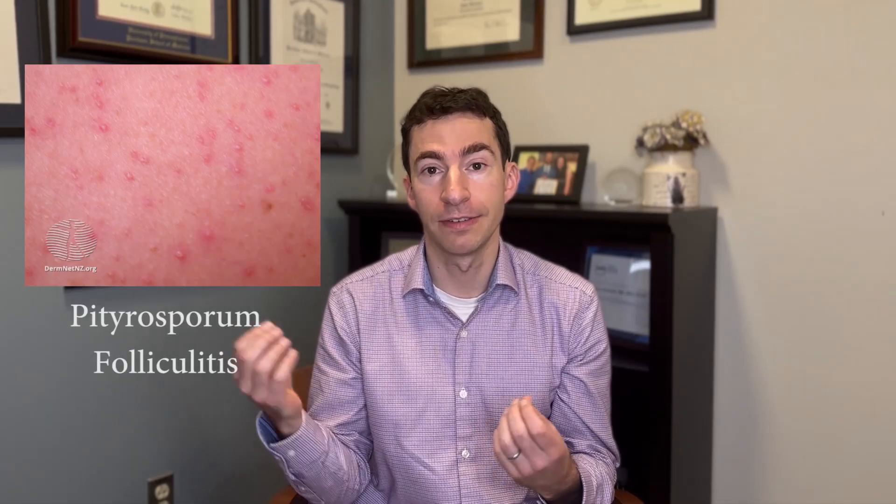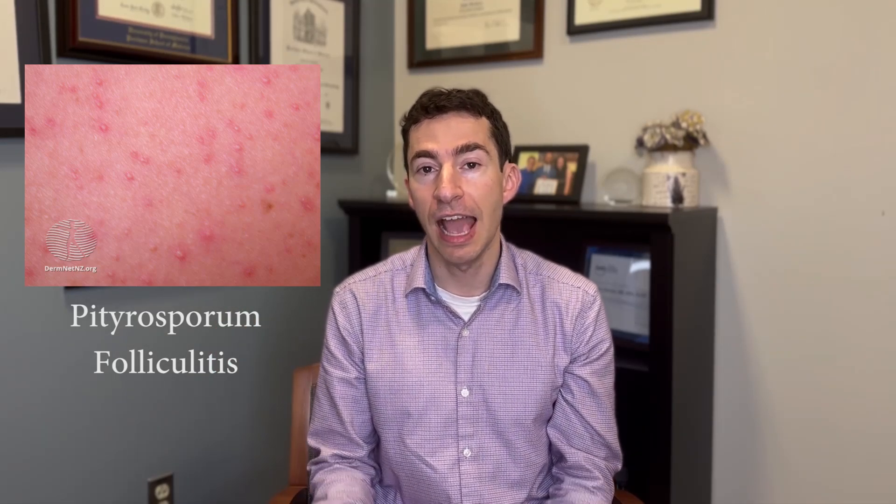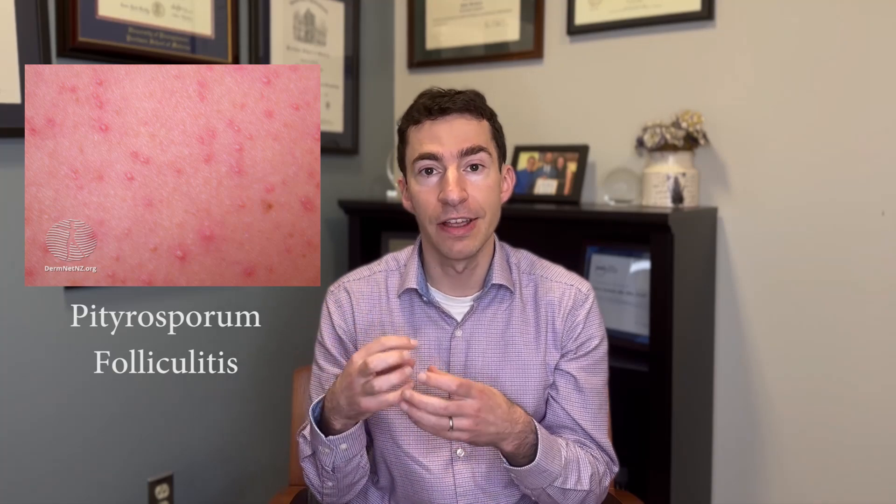This is sometimes called fungal acne, where we have an overgrowth of a normal yeast on our skin called Pityrosporum. It gets into the follicles. In contrast to regular acne, these bumps tend to be smaller, very similar — they all almost look exactly the same — and they can often be itchy. This often responds better to antifungal treatments than to traditional acne treatments.